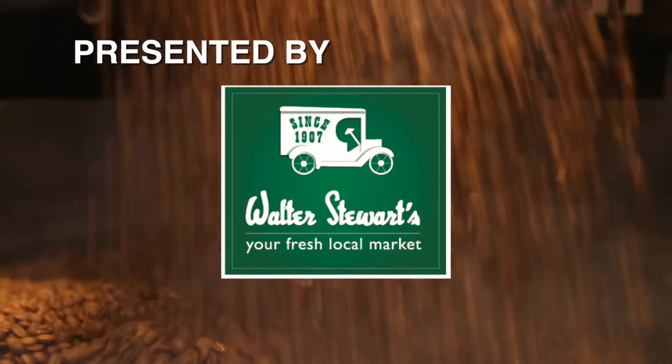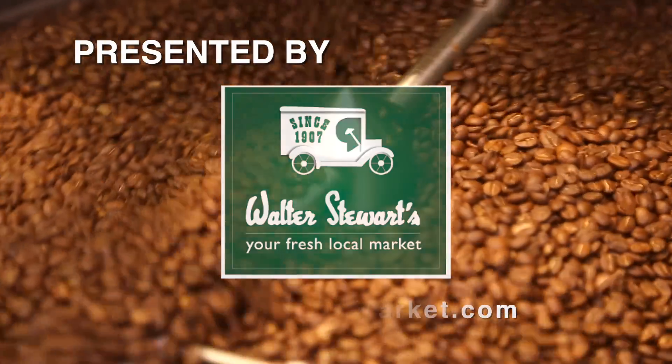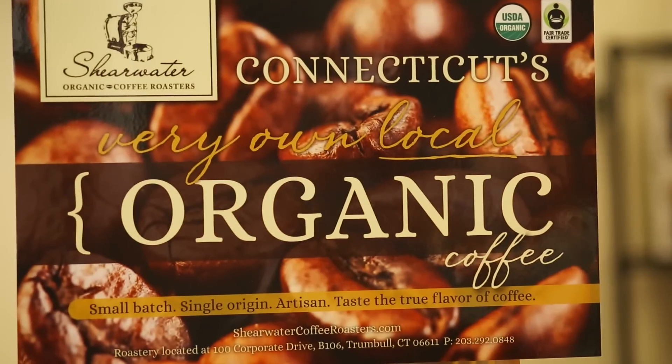Presented by Walter Stewart's Market, your award-winning, fresh, local family market. Offering the best products and service since 1907. Check out stewartsmarket.com.